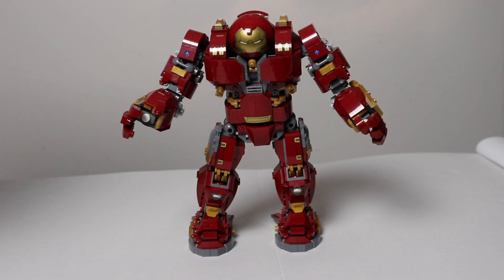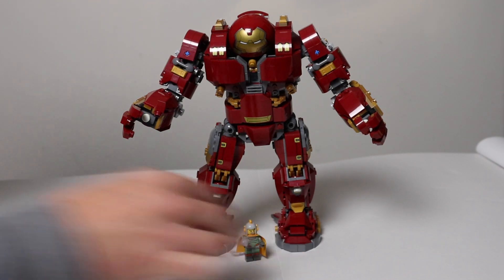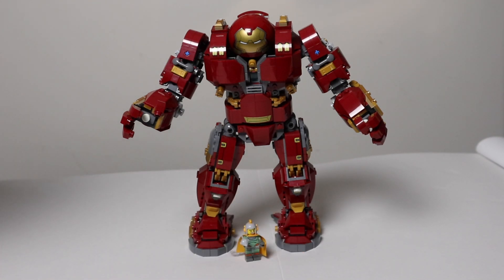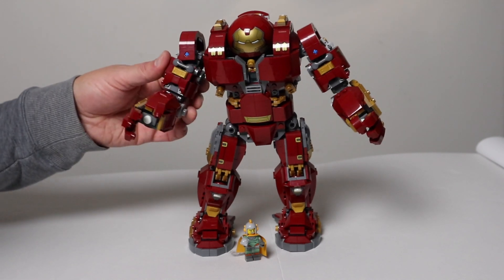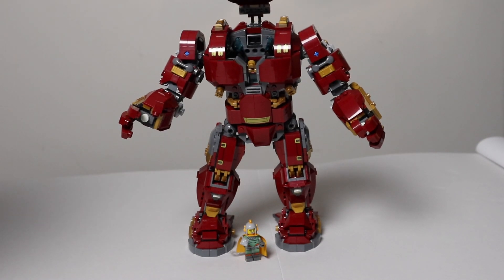Next up we have this giant Hulkbuster, coming in at number three of my all time favorite LEGO sets here at home. Just to give you an idea how big it is, here it is compared with the minifigure. All these little arms to move, these legs, and of course you've got a spot inside there to pop Iron Man if you want to.